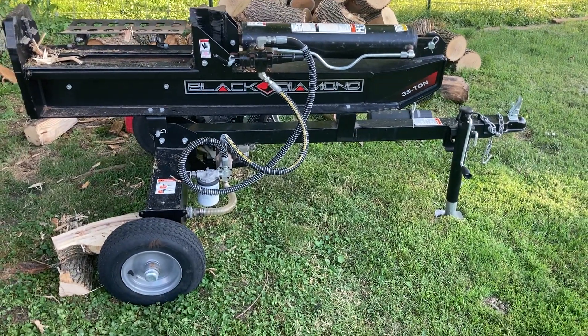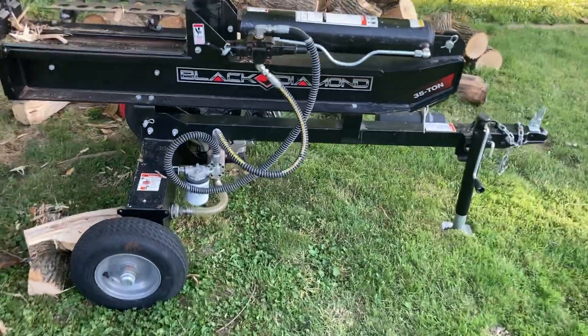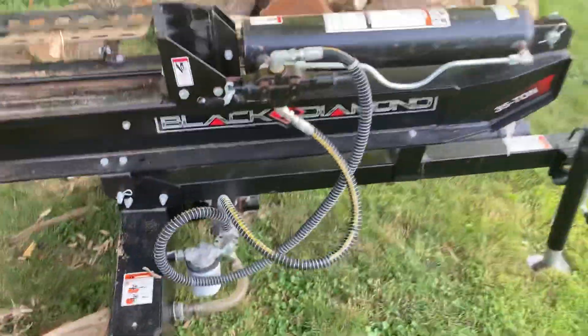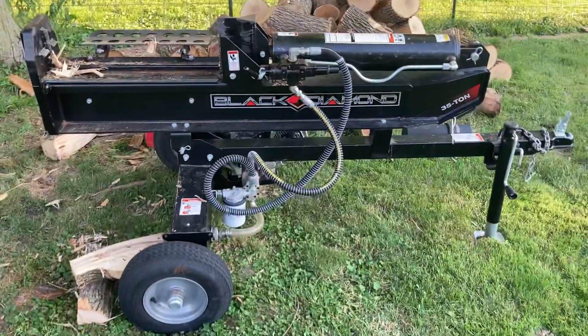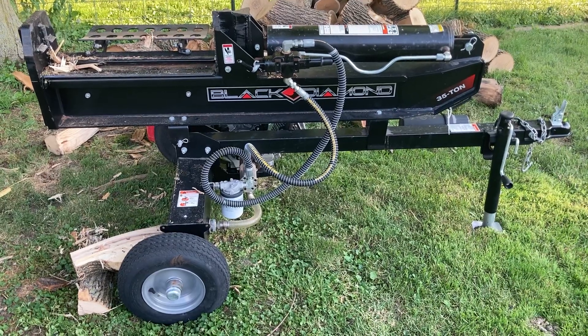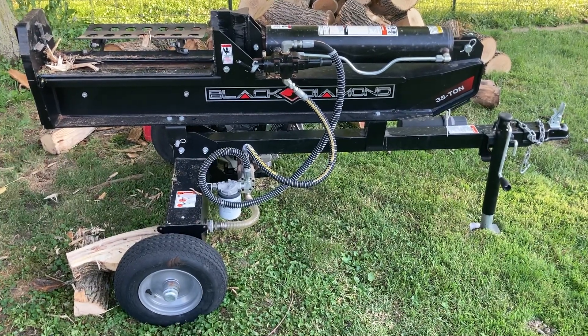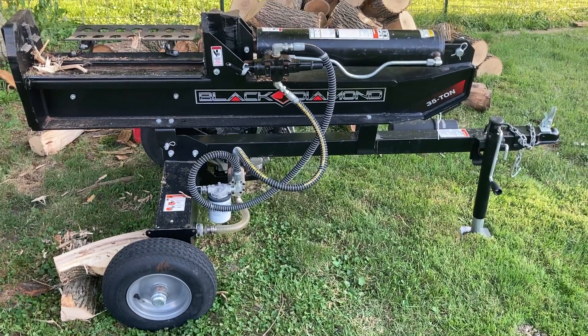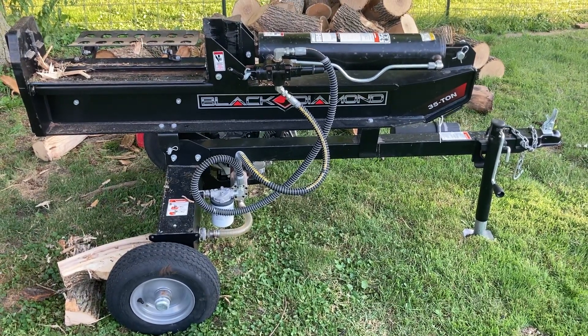It was on clearance for $1,300. I got to looking at it and noticed it looked like someone had bought it and returned it. So I talked to the manager and said, 'Hey, if you guys can do a thousand dollars on this log splitter out the door, I'll buy it today.' And they did. So I got a $1,700 log splitter for $1,021 all said and done - couldn't be happier.